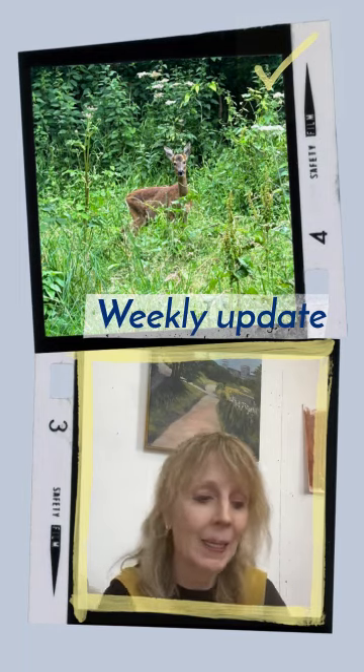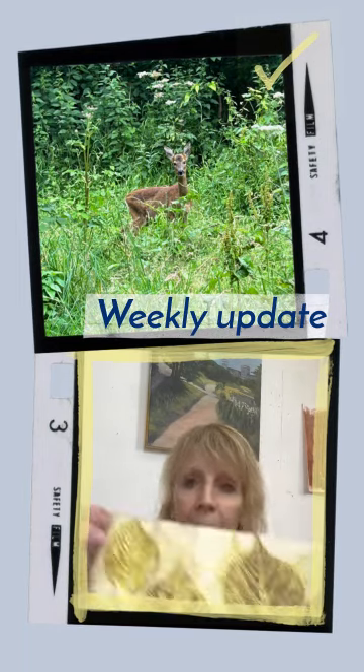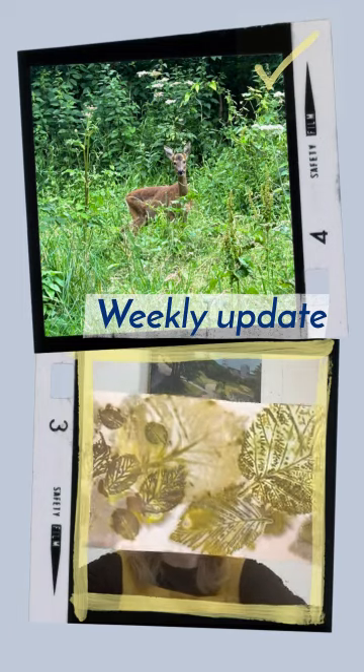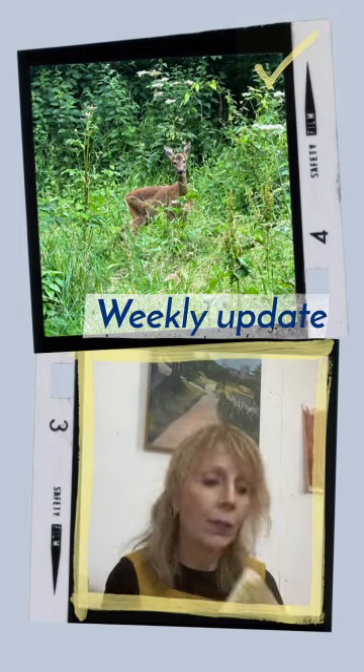I was doing a bit of printing yesterday with some of the leaves. You can see there — some worked really well and some slightly different colours. You can see the back there, it's interesting.